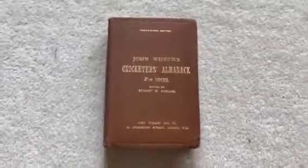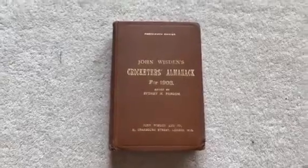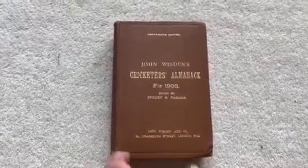Here we have a 1908 hardback in very good condition. The gilt is bright as you can see on the front. The only downside to pretty much the whole of this book is there's a knock to the very bottom corner here, and I suppose this side too.